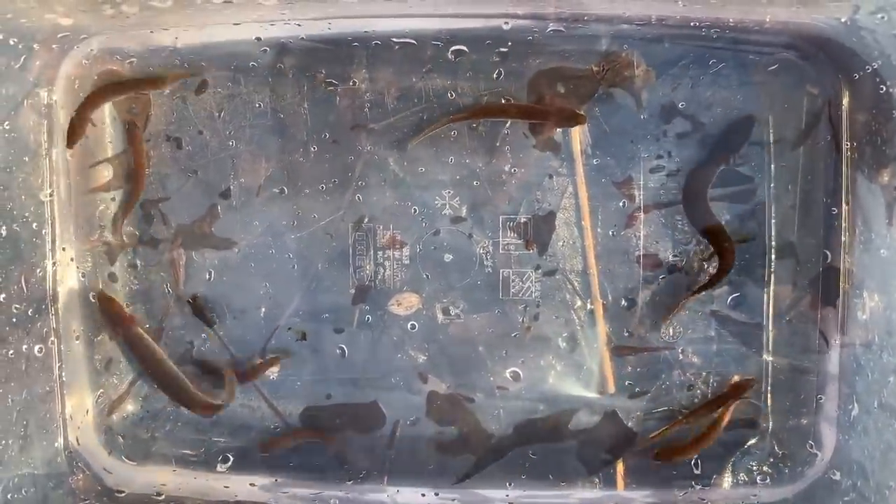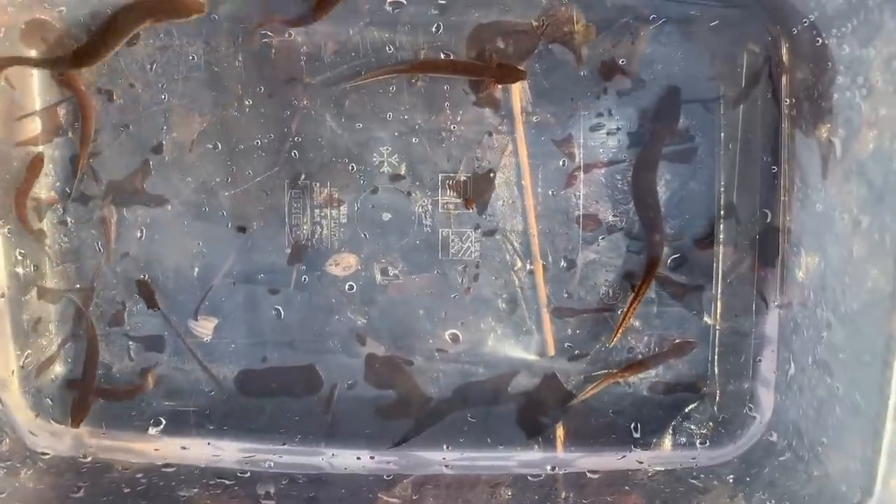Nine dwarf water dogs in about three or four net-fuls, including two adults and a bunch of little half-grown guys, and some larval ones too. Pretty wild that once we actually found a single good-looking leaf pack, we managed to turn up this many of them.